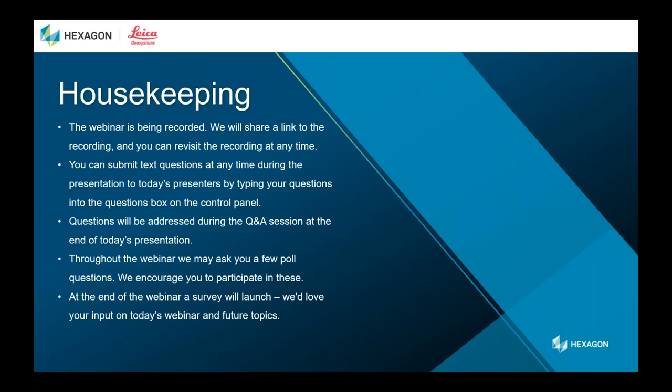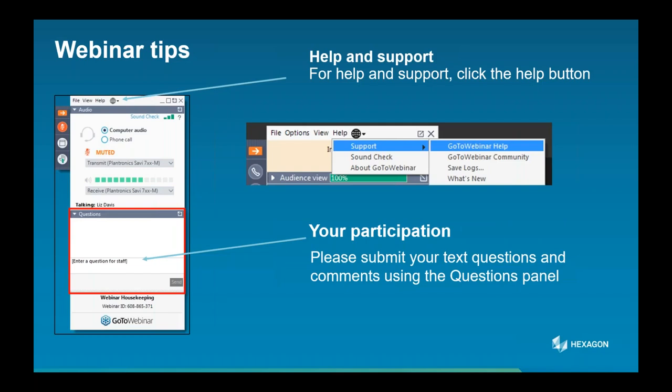Before we get started, a few housekeeping items. This webinar is being recorded and we'll share a link to the recording. You can submit text questions during the presentation and presenters will answer them at the end. Throughout the webinar we may ask poll questions, and at the end we'll launch a survey for your input on today's webinar and future topics. If you experience issues, use the help button at the top of the control panel or the widget bar on the upper right. To make slides larger, click the full screen button. If we can't get through all questions during the live session, someone will reach out by email.